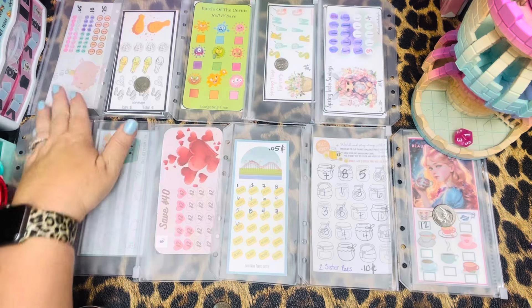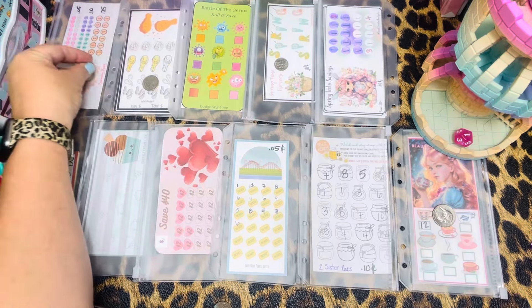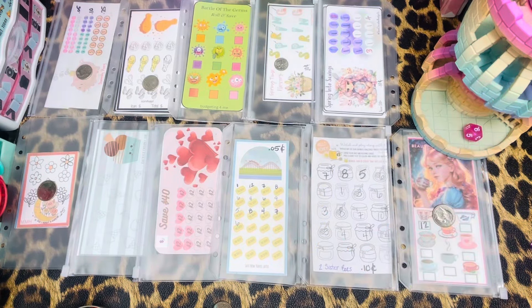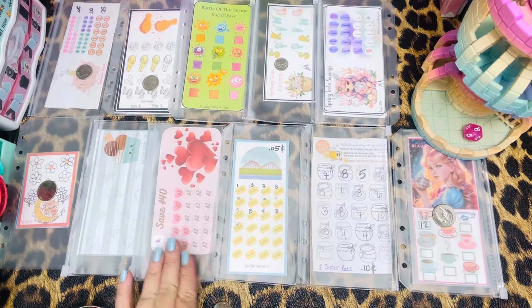Number one — we are working on the nickels for this one, and that is Rocks Budget, so Sincerely Roxy. And number nine — one, two, three, four, five, six, seven, eight, nine. We have Chatty Kathy. For this one we are doing dimes — I think it's dimes. I need to get that written down.